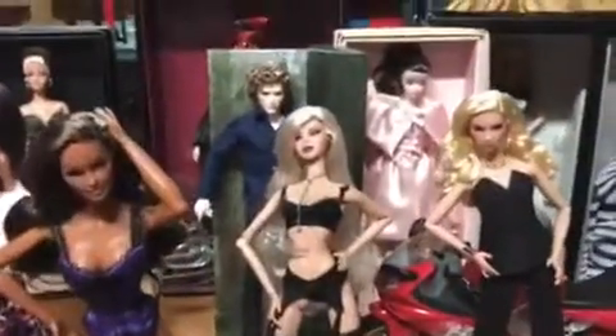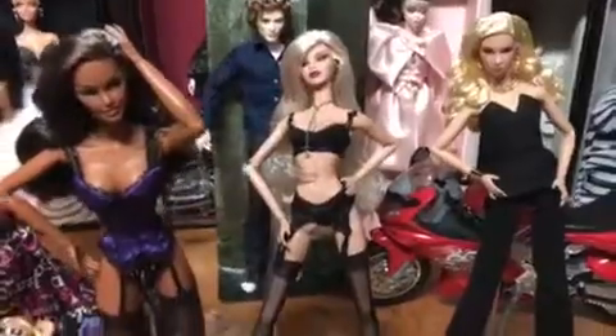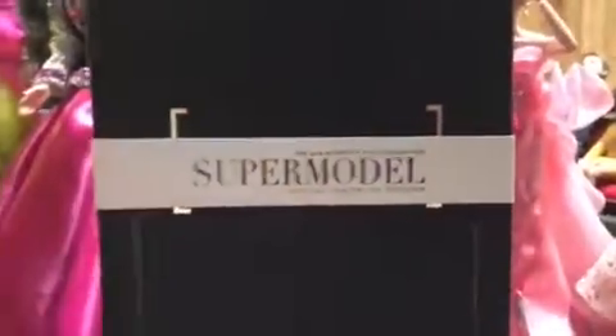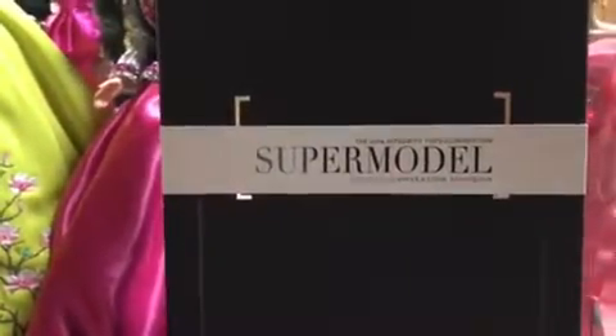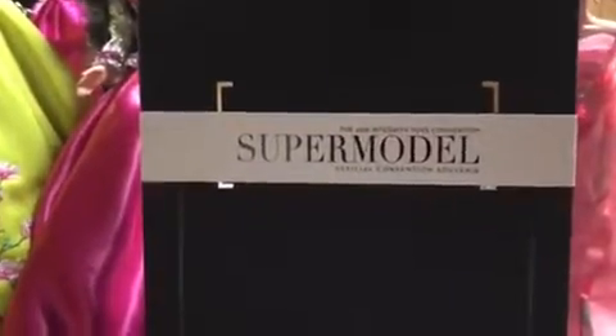We're looking at Eugenia Perrin-Frost from the supermodel convention, and if you guys thought that that red dress was fabulous — the one that Natalia wore — wait till you see this one. So here she is.